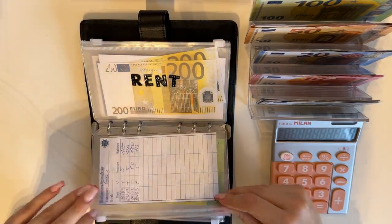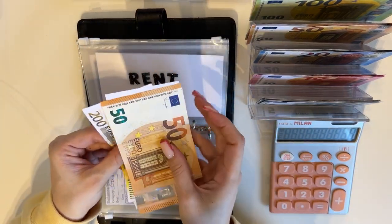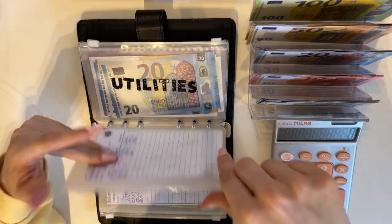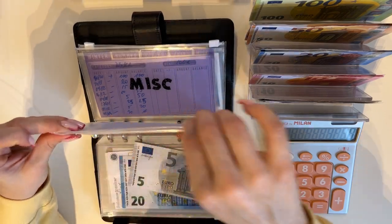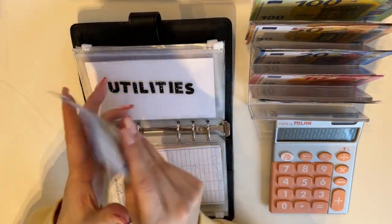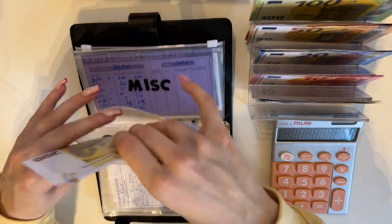Rent is going to get 50 today, so we have 200, bringing it to 450 in rent. Utilities is going to get 25, so we have 250, 70, 90 — bringing it to 315 in utilities.